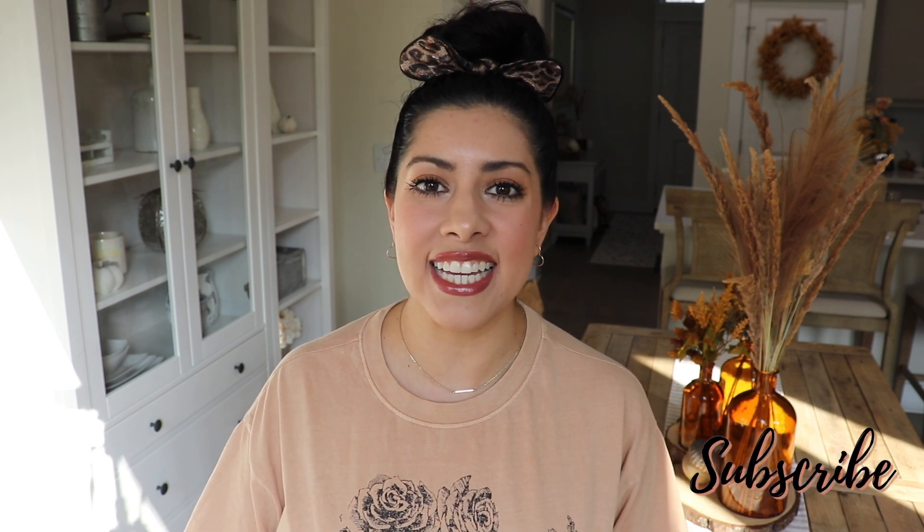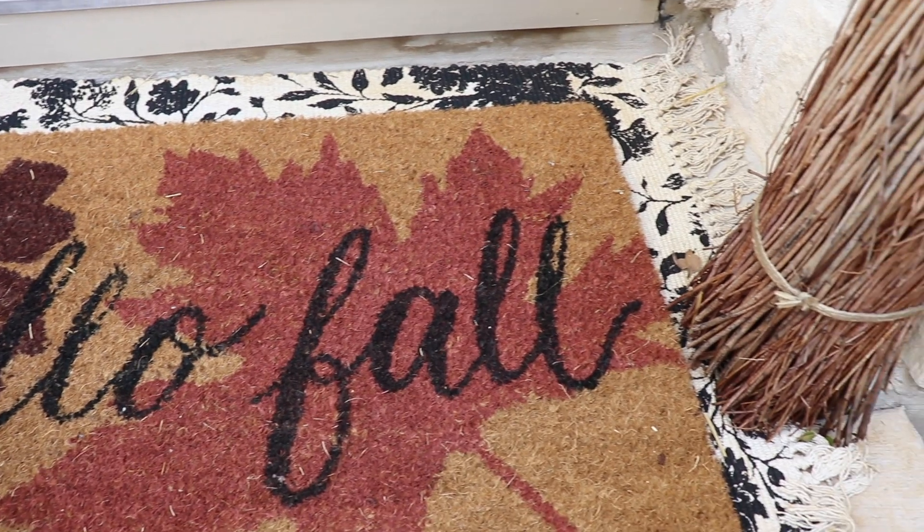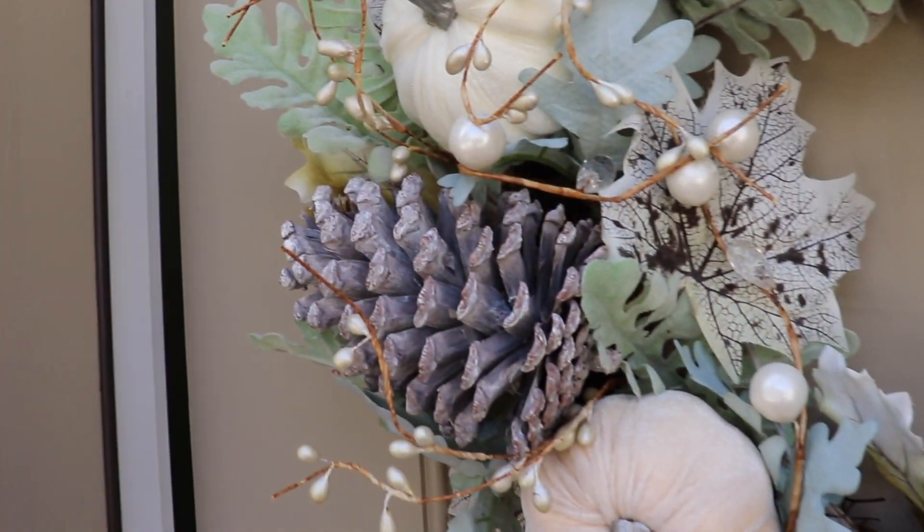Hey friends, welcome back to my channel. If you're new, my name is Lorena — thank you so much for being here. Today I'm excited to share my fall home tour with you all. I am finished decorating for fall, and if you missed it, I will link all of my fall decorate-with-me videos down below. I just wanted to show you how everything turned out all put together. I'll try to link as much as I can below, and also stick around to the end because I'm sharing a very easy and yummy fall recipe. I would love for you to subscribe if you love anything home — so let's get started with the fall home tour!